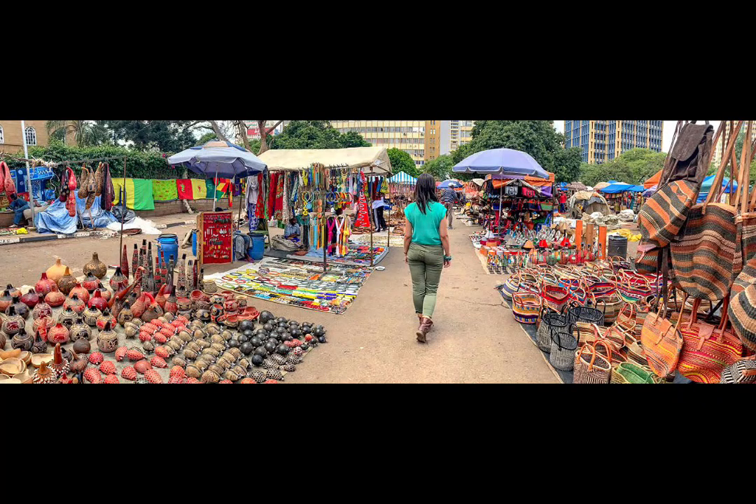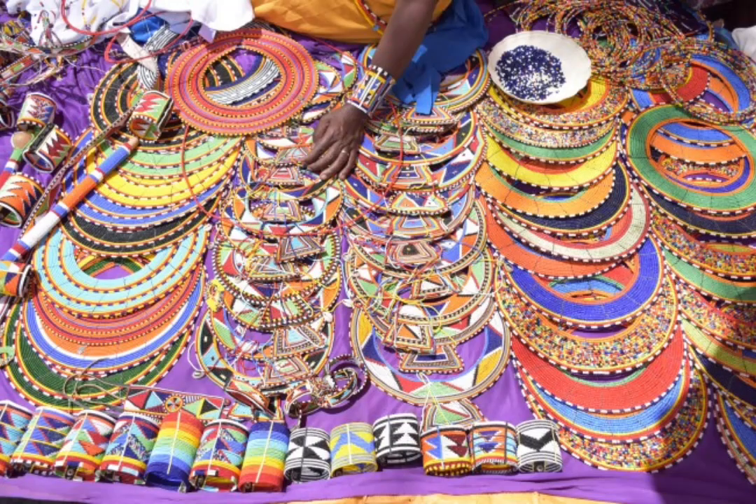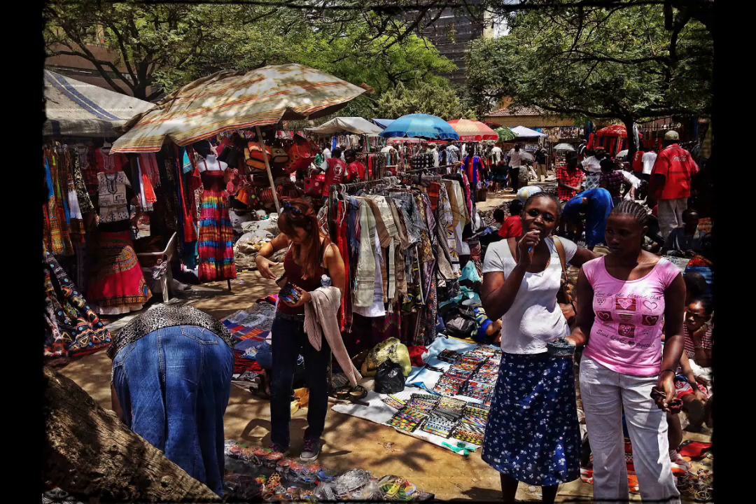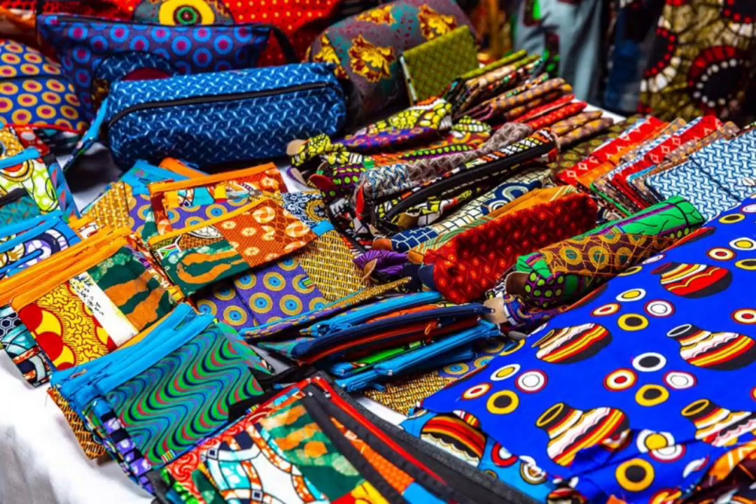Nairobi is a city rich in culture and history. It's a great place to experience African art, music, and fashion. The Maasai Market is an open-air market that specializes in African artifacts, clothing, and accessories. You can also check out local music and dance performances at the Alliance Francaise or the Godown Art Center.